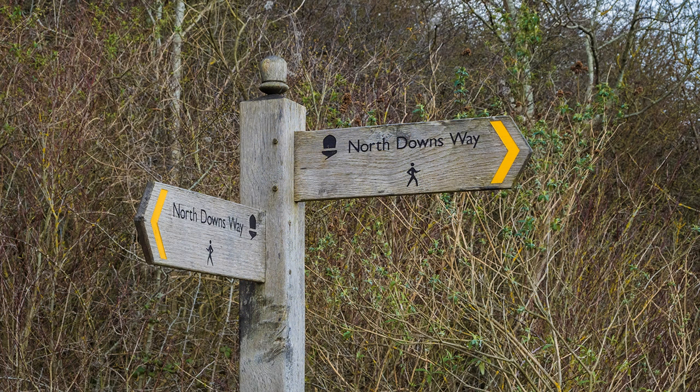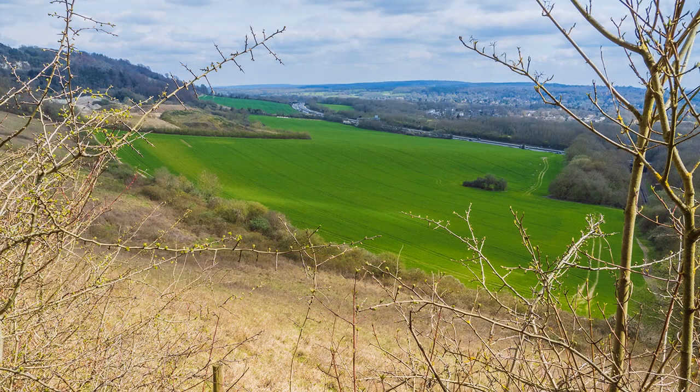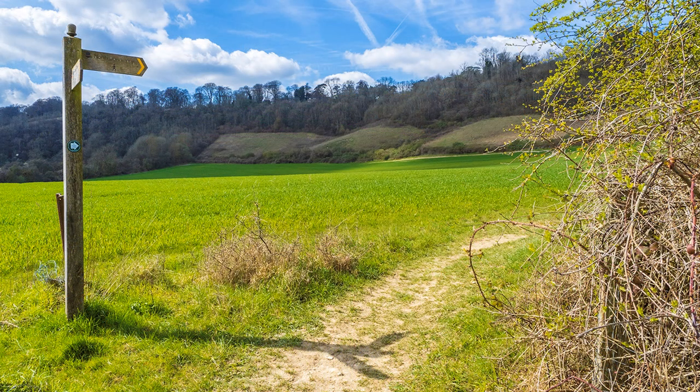The way is well signposted — difficult to get lost, but when I do, I don't do it by halves. The escarpment of the Downs is reached, and the North Downs Way, with views of the promised land and the M25. Never mind — I use it when convenient, so time to accelerate and head for that well-earned lunch in Oxted. With wine, of course.